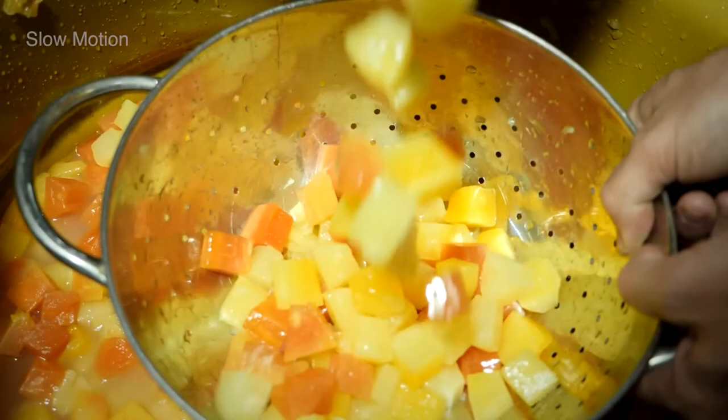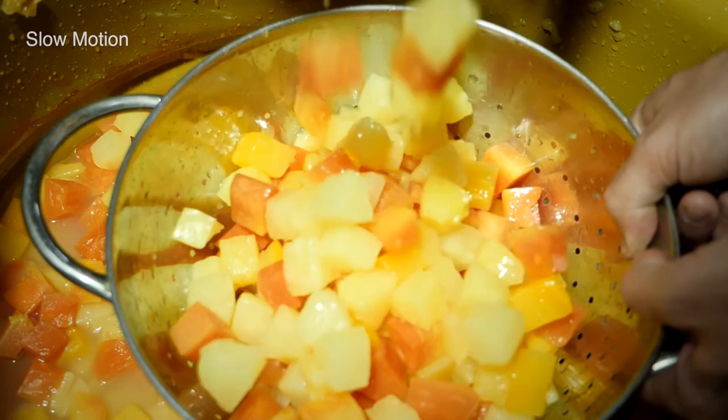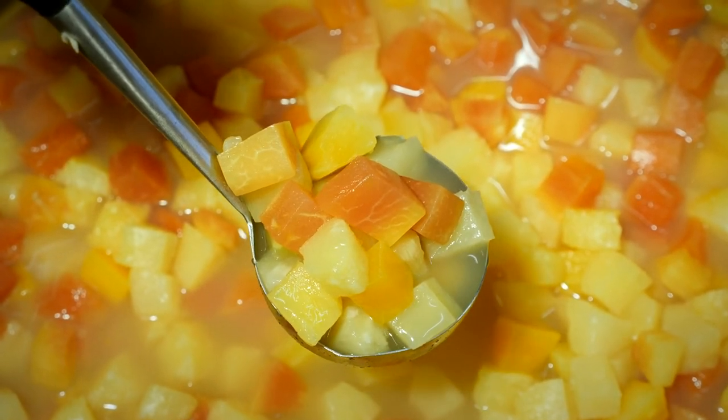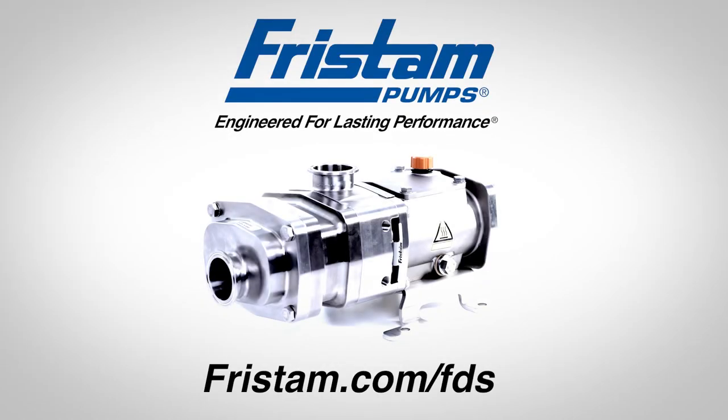Not only can the FDS effectively pump the fruit cocktail, it does not damage the solids and maintains the integrity of the final product. Fristam pumps are designed for precision and durability to outlast and outperform all others.